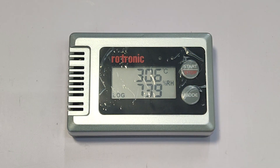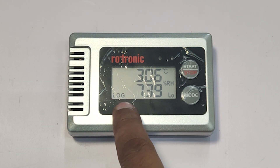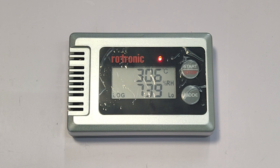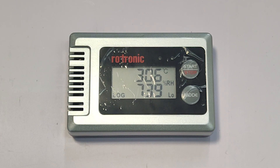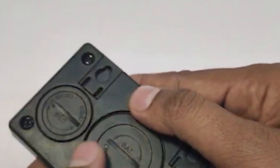To the left of the display you can see the sensor. Above the display there are two LED indicators. The left LED blinks red when the battery is low or when the alarm threshold is reached. The right LED blinks green every five seconds to indicate that data logging has started.